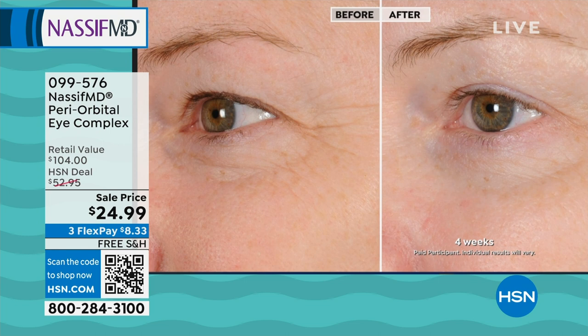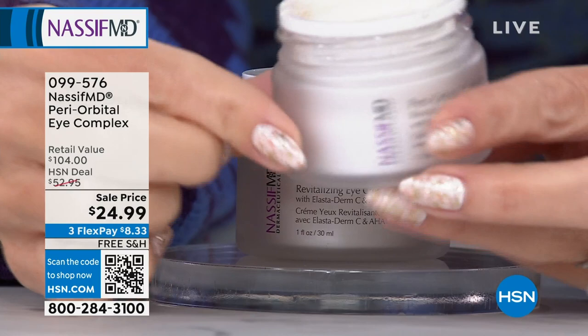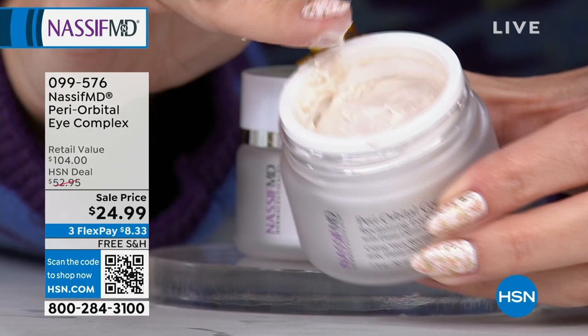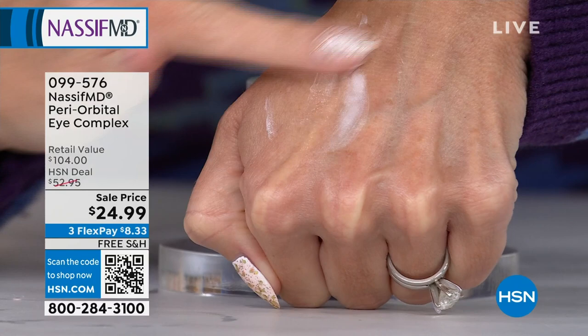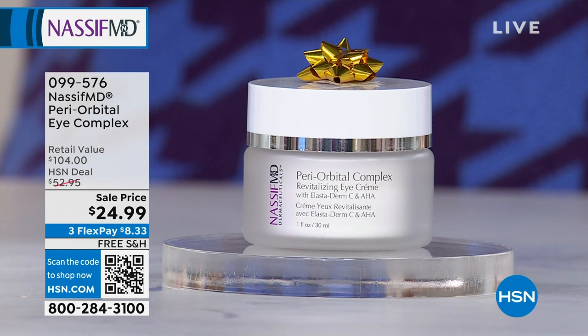Dr. Nassif is drawing just like he would if you were in his office. These are the improvements you're going to see on a one-ounce cream. It's like a balm — you're not going to waste it. You're getting just this incredible, soft, silky, beautiful periorbital targeted cream. You're not taking this to the neck or the décolleté — just gently around that thin, fragile area with wrinkles, crinkles, crow's feet, and hooding. $8.33.